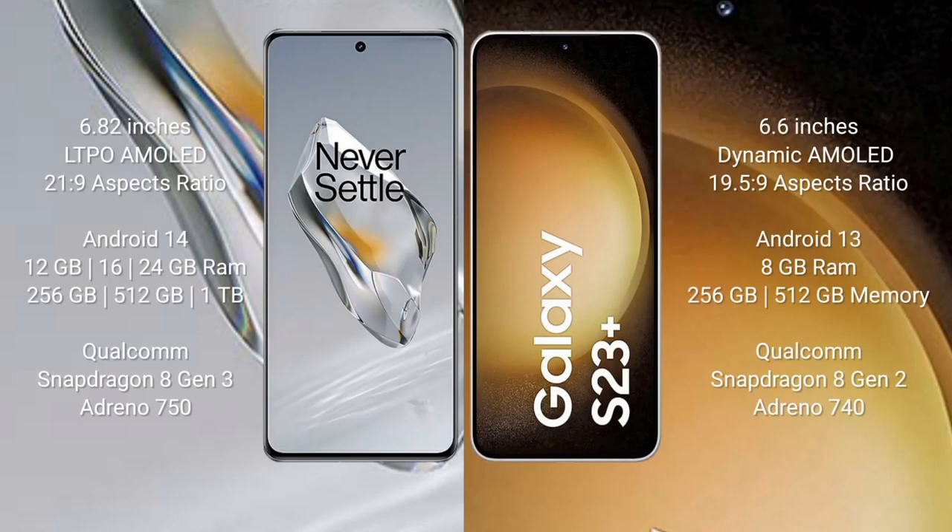OnePlus 12 comes with a 6.82-inch LTPO AMOLED display with a 2160x9 resolution. Samsung Galaxy S23 Plus comes with a 6.6-inch Dynamic AMOLED display with a 2340x1080 resolution.